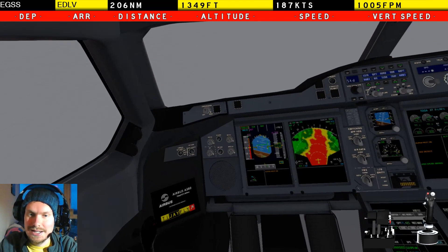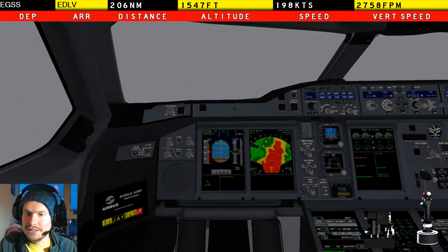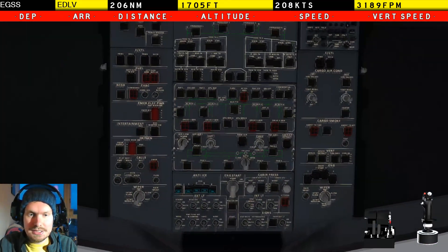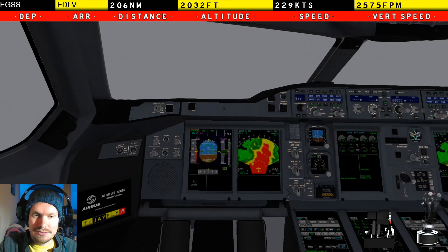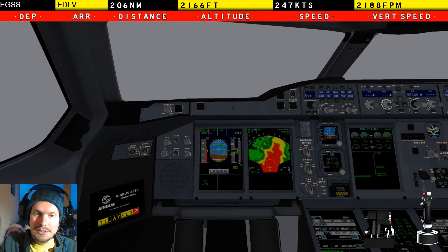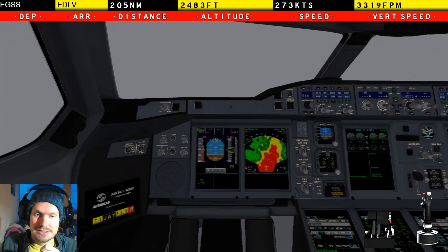So we got into a stall in an A380 — that's mad, that is just mad. But there we go. The anti-ice is on, it's just that cold. I think we saved it guys, we saved it! Had to go full TOGA there, but we were falling out of the sky. If you saw how low the altitude was getting on the PFD — that's just insane.